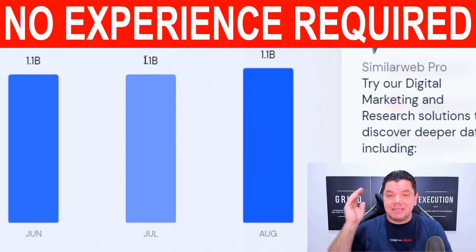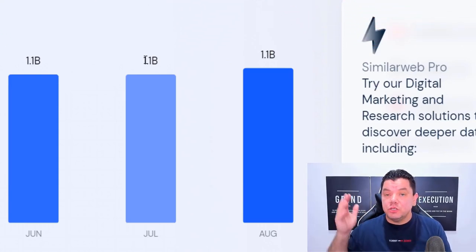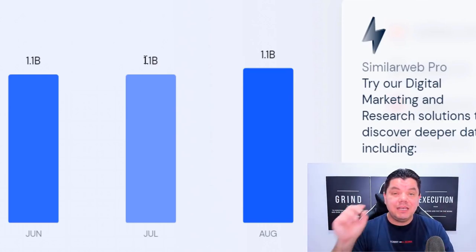It doesn't have to be ClickBank. It doesn't have to be Digistore24, Warrior Plus, or JVZoo. You can do hosting, you can do fitness, you can do nutrition, you can do beauty, you can do shoes — you can do anything you want. I'm going to show you exactly how you can do it.